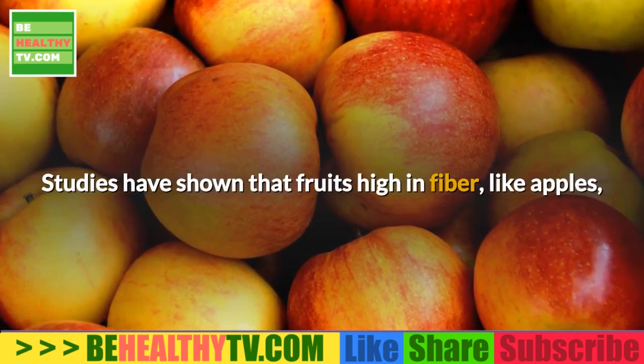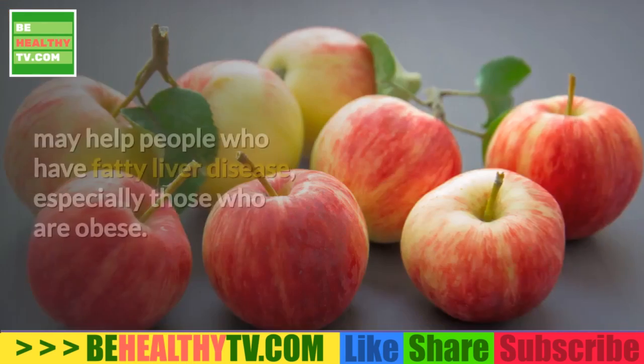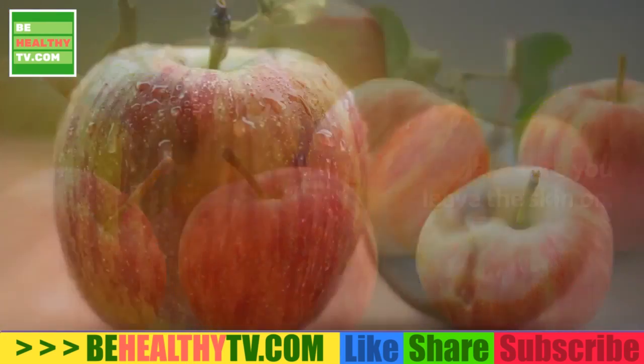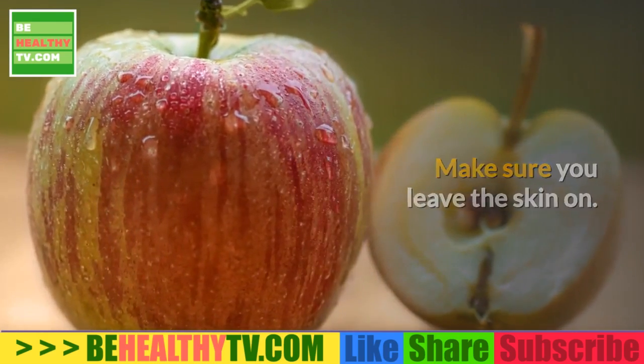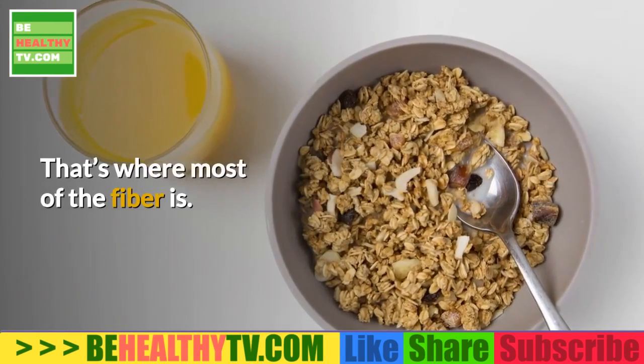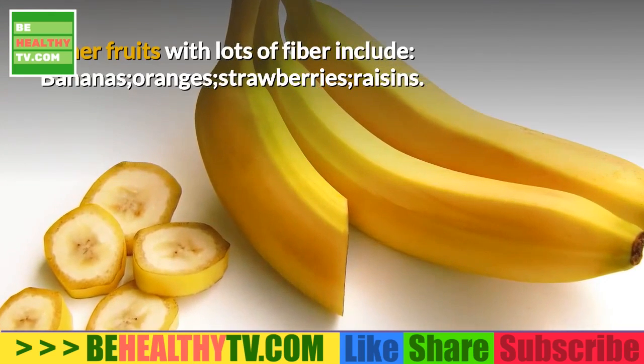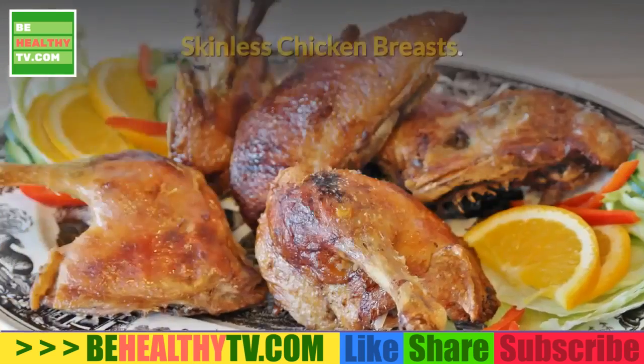Apples. Studies have shown that fruits high in fiber, like apples, may help people who have fatty liver disease, especially those who are obese. Make sure you leave the skin on — that's where most of the fiber is. Other fruits with lots of fiber include bananas, oranges, strawberries, and raisins.